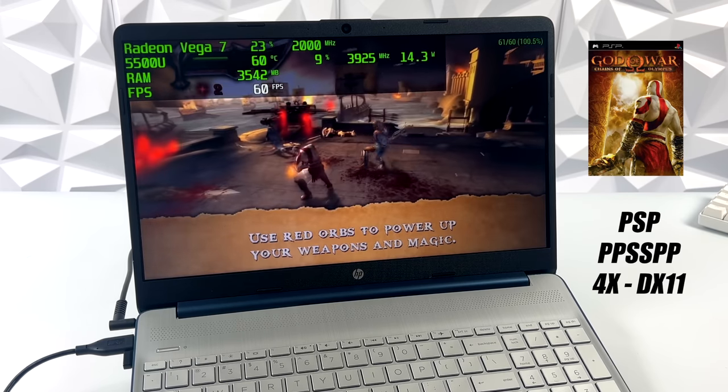The final emulator here is PS2 using PCSX2. I've got Gran Turismo 4 at 720p with DirectX 11 and it's running really well. I tried to go up to 1080p but it was just a little too hard on this APU. There will be some games where you have to drop down to native and maybe turn on a few hacks with the 5500U, especially given that we can only run this up to 30 watts. But PS2 does perform well on this machine.